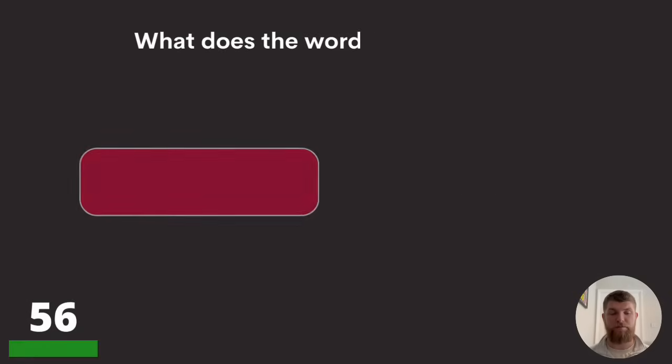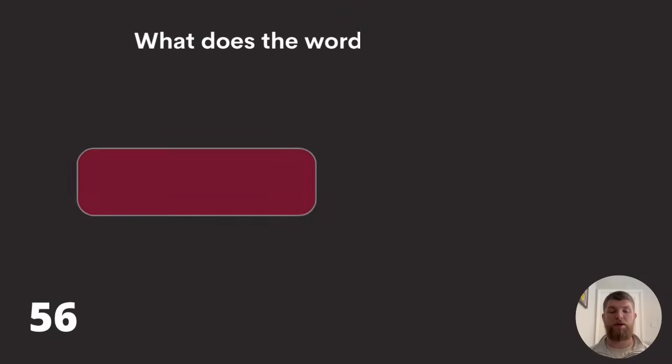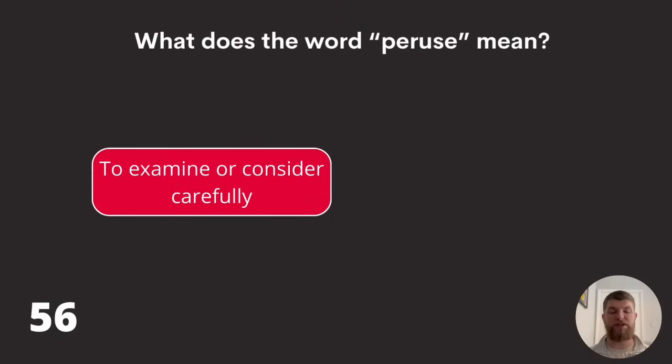Question fifty-six: what does the word 'peruse' mean? To examine or consider carefully, to glance at or skim, or to quickly or discreetly look at something? The answer is to examine or consider carefully.